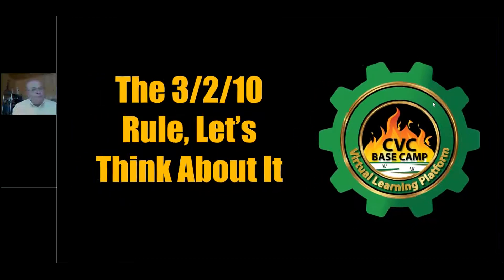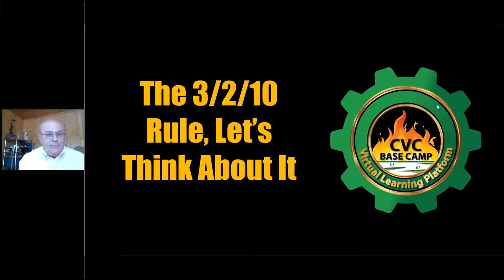Good morning and welcome to another five-minute training tidbit. Today we're going to talk about the 3-2-10 rule — chimney height and a few considerations you want to have in mind whenever you're talking chimney height, whenever you're looking at chimneys, whenever you're doing your inspection. Chimney height is a critical thing, and we want to make sure you understand it completely so you can do your job the best way.